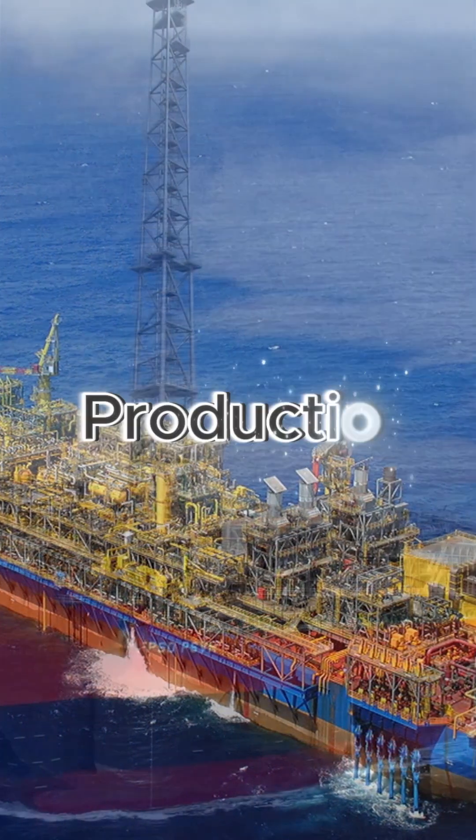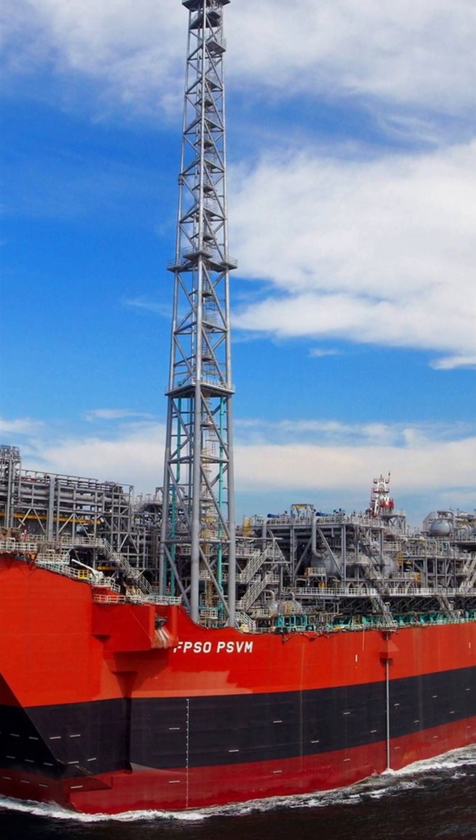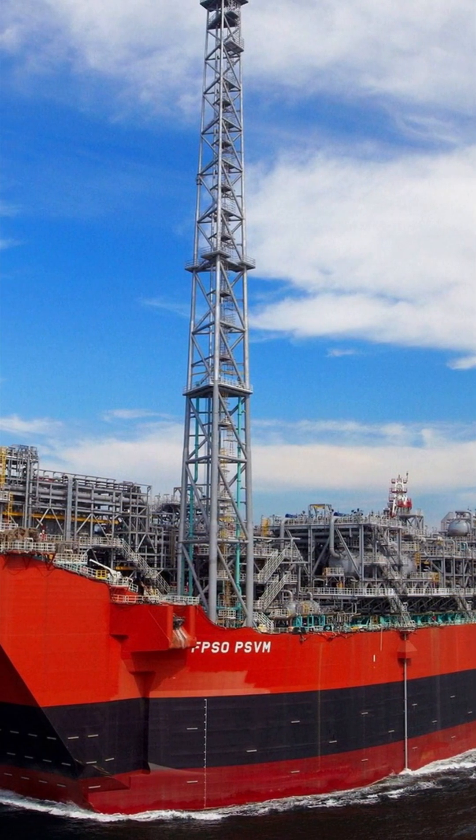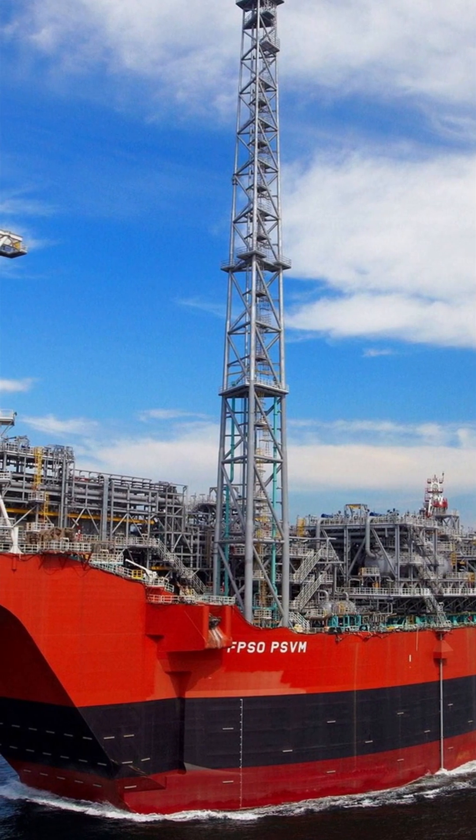1. Production: The FBSO receives oil and gas from underwater wells through flexible pipes called risers. It processes the crude oil on board to separate oil, gas, and water.